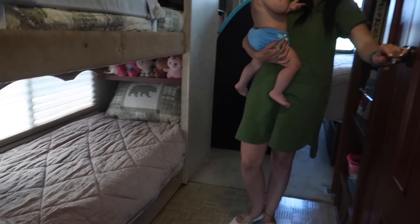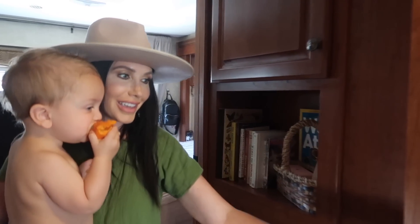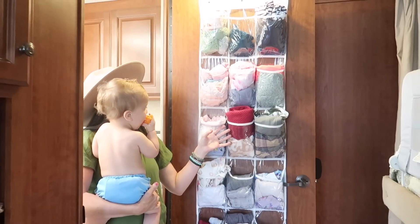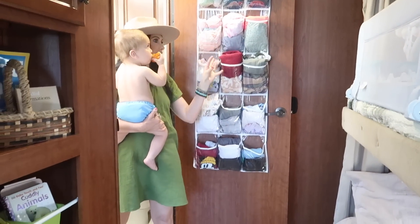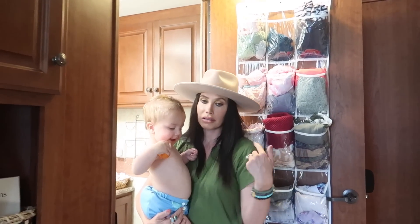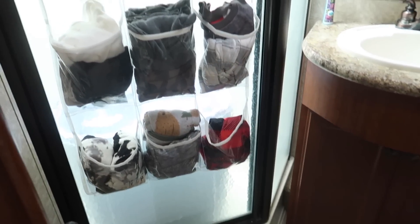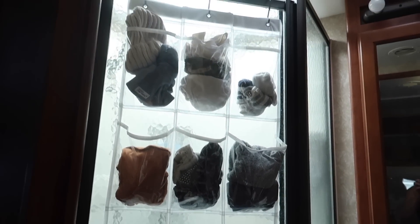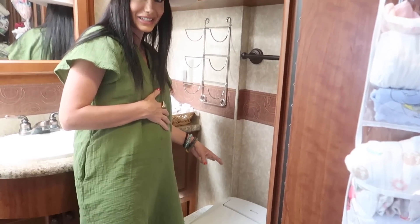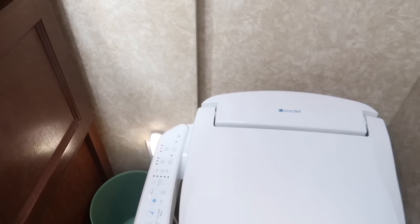The bathroom is right here. I can show you where we store all the kids' clothes — we don't have a lot of closet space, but we use these shoe organizers. This is basically Snow's closet — our three-year-old. We store all of her clothes up here, and we also store the baby's clothes over the shower door. The coolest thing about our bathroom is that my husband installed a plug behind the toilet so we could have a bidet toilet, which is the best thing ever.